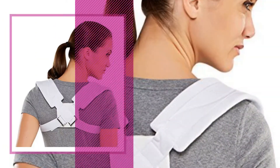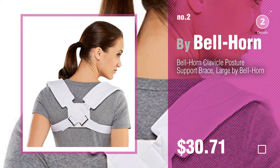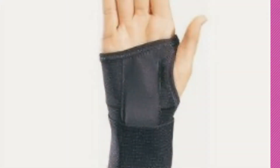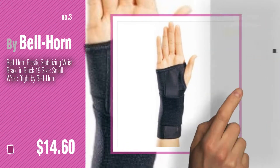Number 2, another great product by Bellhorn. Number 3. For more great options and ideas, click this circle in the corner.